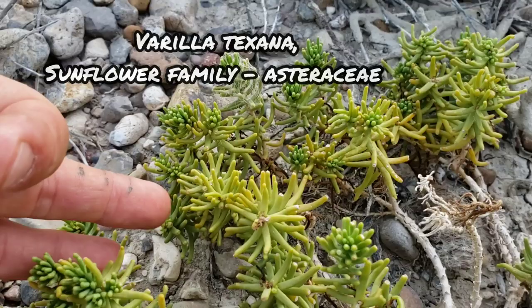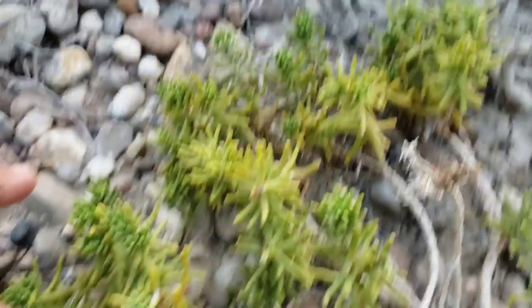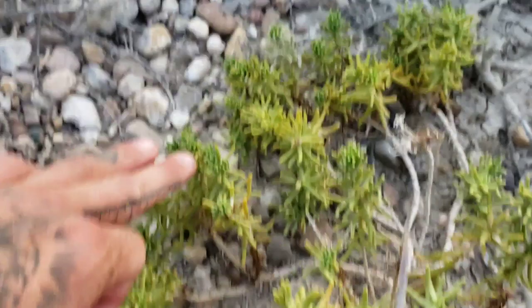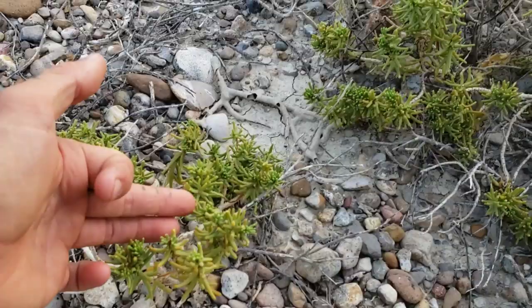Knowing that two L's in Spanish translate to a Y sound, it's Varilla texana. It seems to like very salty soils. There are only two species in the genus Varilla — one's mexicana and the other's texana. Texana is the only one I've ever seen in person, but it does like these salty pebble plains. The Spanish name for this is Saladillo, because it likes that salty soil.